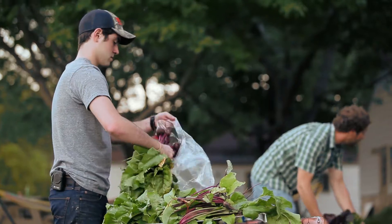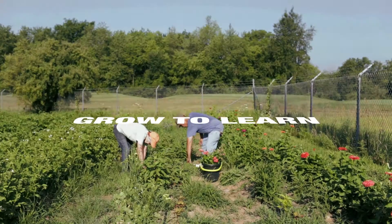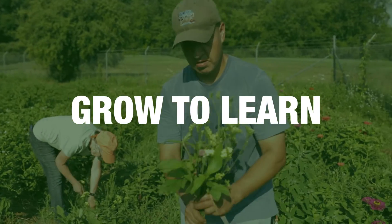The Oakland University Student Organic Farm, located on the northwest corner of Adams and Butler Road. Visit us online and like us on Facebook.